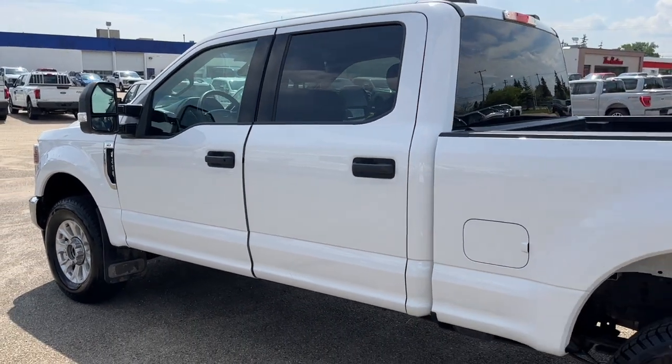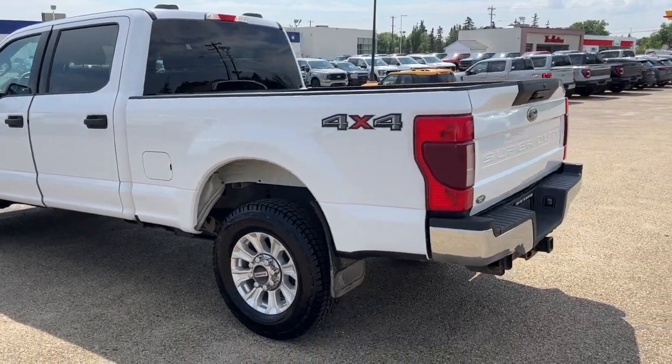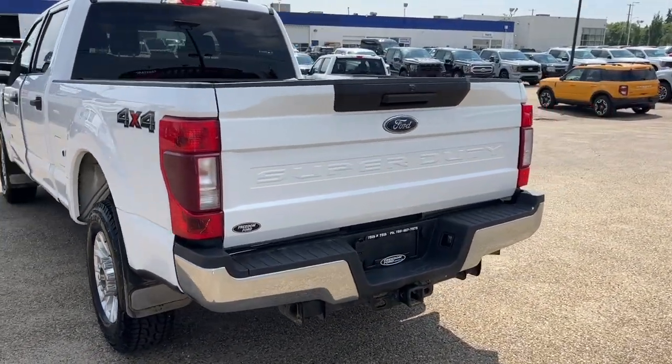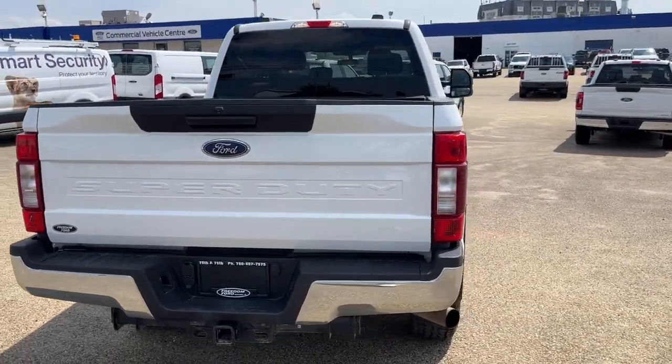This truck comes in Oxford White, with the six-foot box and the heavy-duty service suspension. Coming on to the back, we have a reverse camera, some box liner, and the trailer tow package.